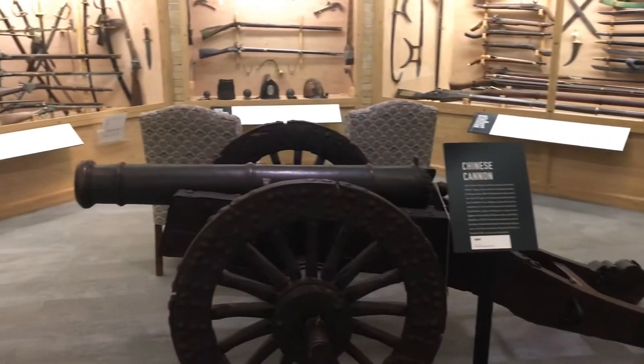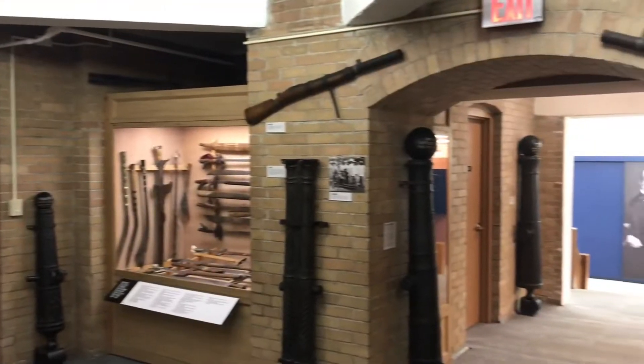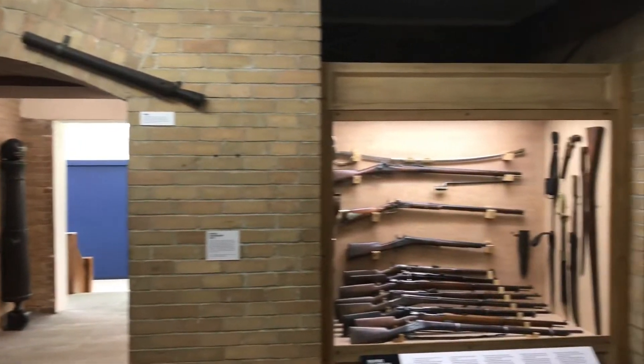The next stop was the armory, showing the weapons used by Hayes' unit in the Civil War and the history of firearms.